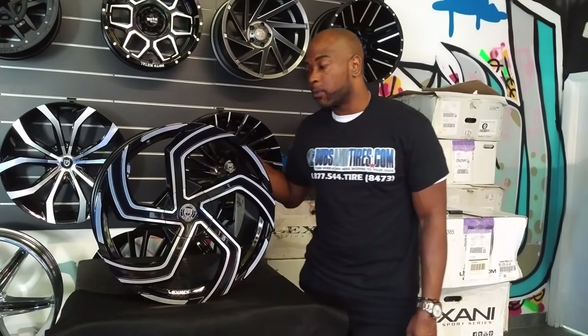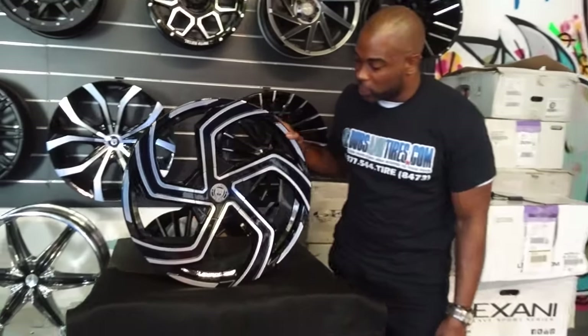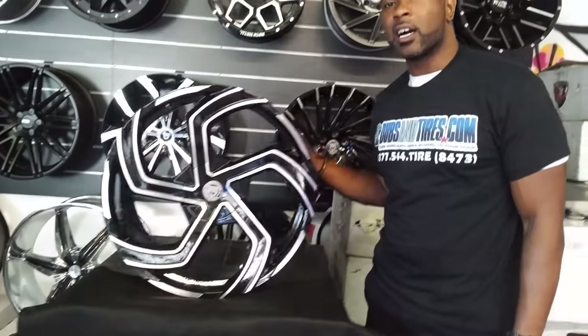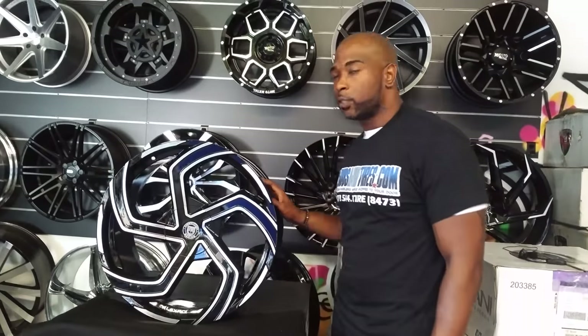This is another one that does also come in 24. This is the Lexani Swift, black and machined. You can find these online at DovesAndTires.com or call us at 877-544-8473. This is your boy KB from Doves & Tires TV, signing off.